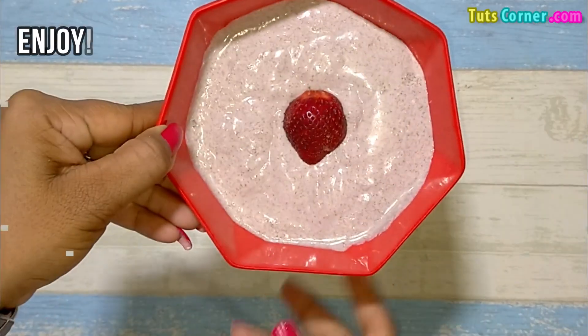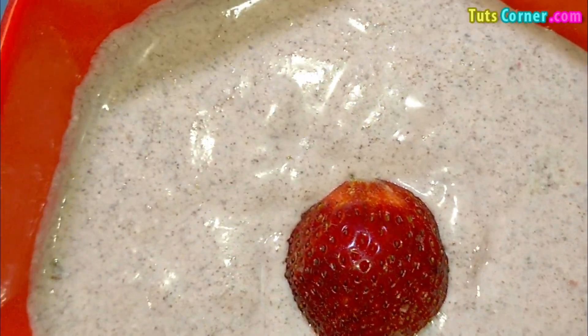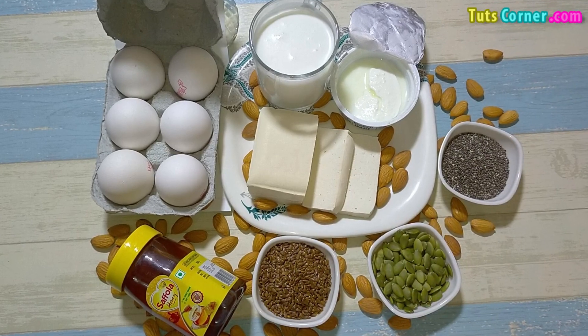Enjoy! I hope the information on protein intake and its benefits would be useful for you to carry on with your daily routine and remain healthy. Thank you.